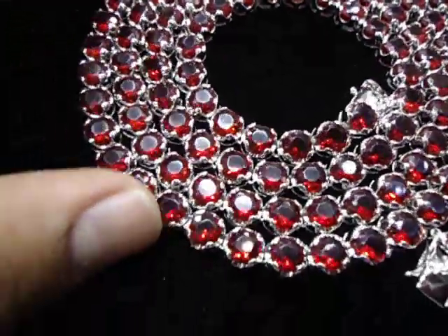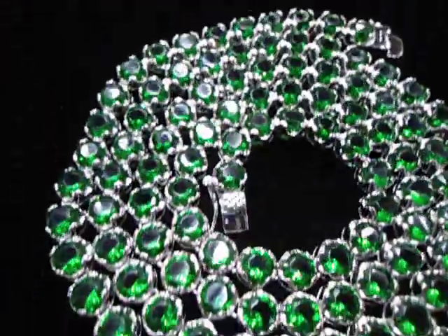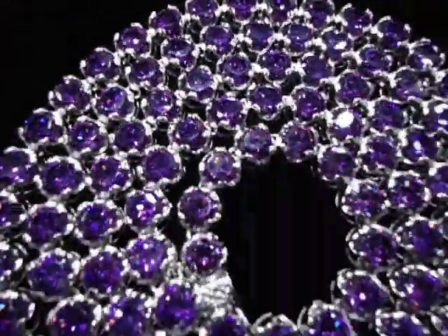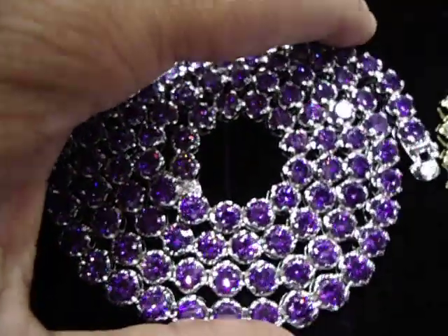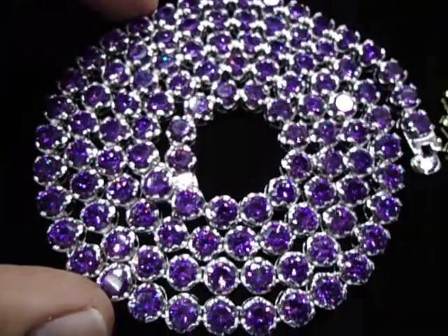This is blood red, all iced out. 404-523-3399, Chris Da Jeweler. 1649, Chris Da Jeweler.